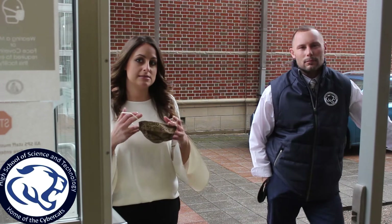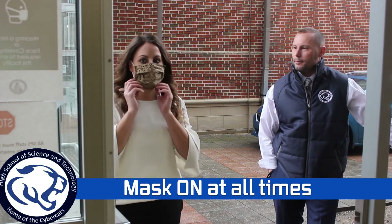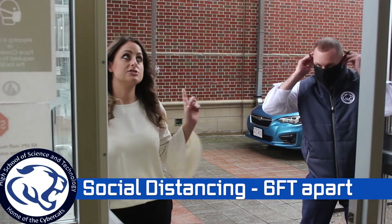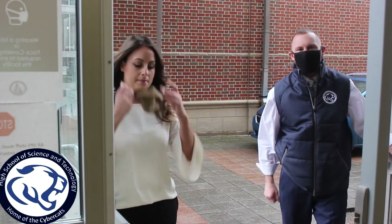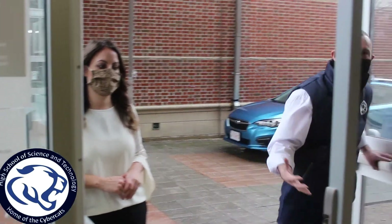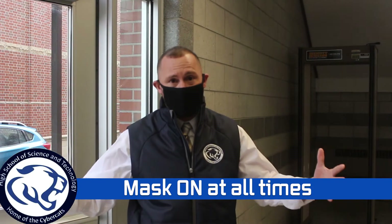A couple things as you prepare to come back to school: we are a mask campus, so you're going to wear a mask over your nose and your mouth. We're going to be lining up six feet apart and entering the staircase. Masks always have to be on in the building upon entering and on the school campus — it's a mask-only campus, so inside or outside you have to keep your mask on.